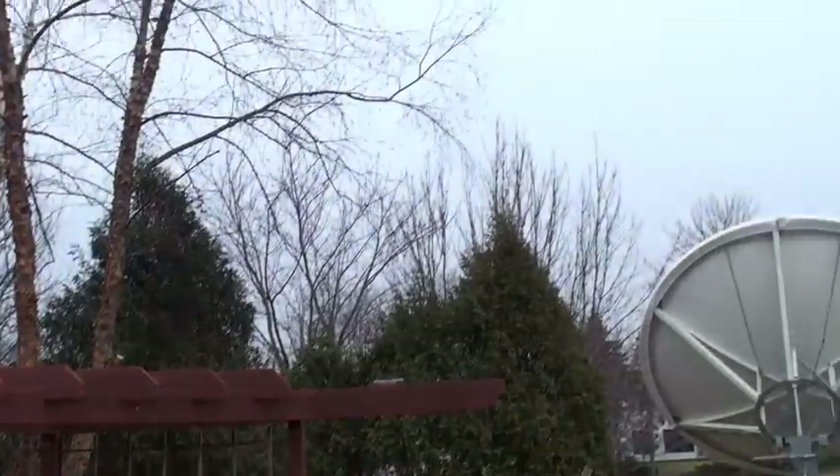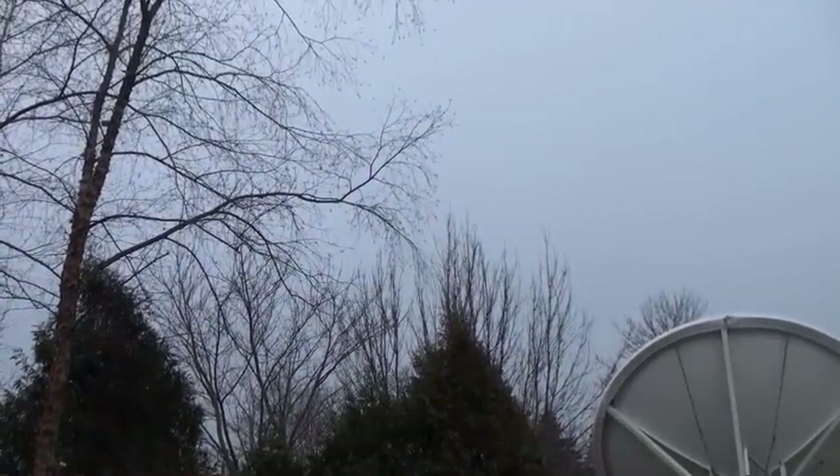But when it comes to the wind aloft, thousands of feet above us, we sometimes have to look to the sky for clues. Although on a day like this, we can't tell much.